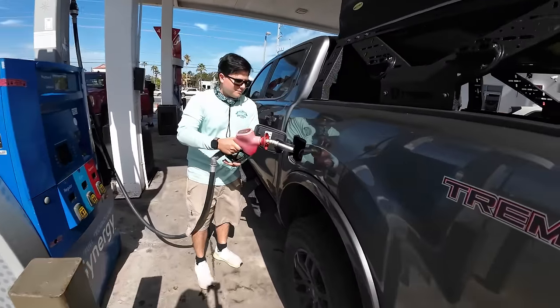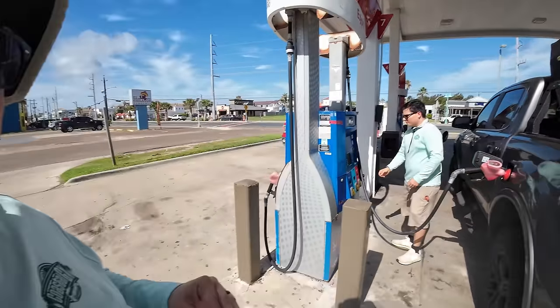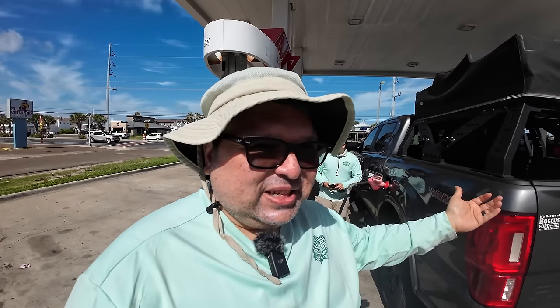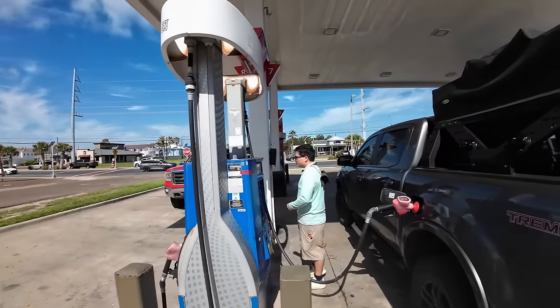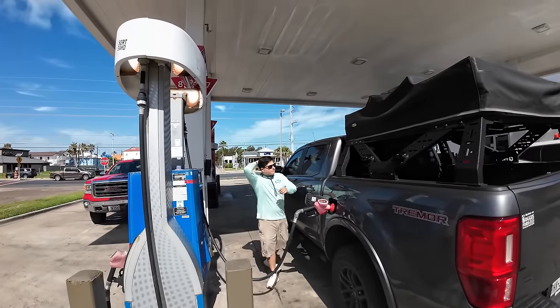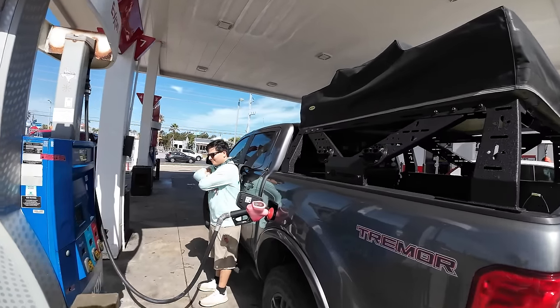Before we keep moving, it is important to fuel up. You want to top off your vehicle, just in case. If you're going to be going up and down, you might want to consider fueling up because there are no gas stations beyond this point. We're still on Padre Boulevard, so you can choose one of these many gas stations and go ahead and top off.